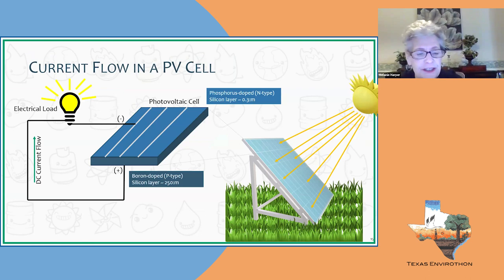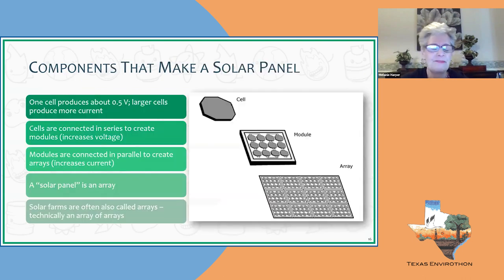Photovoltaic systems are DC or direct current systems — they allow electricity to flow only one way, much like a battery. This diagram shows electricity flowing in one direction. To make a solar panel, first they create a cell. Some cells are so small they can run your Apple Watch or a handheld solar calculator. Cells are wired together to create solar modules.